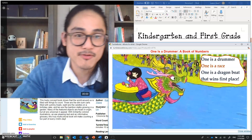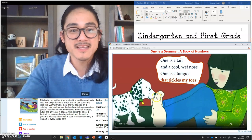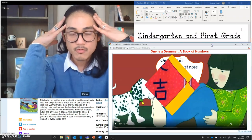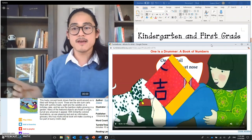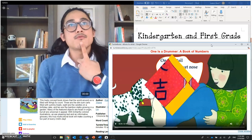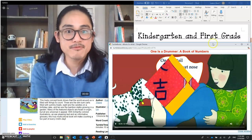One is a Drummer: A Book of Numbers, written by Roseanne Thong, illustrated by Grace Lin, published by Chronicle Books. One is a drummer, one is a race, one is a dragon boat that wins first place. One is a tail and a cool wet nose, one is a tongue that tickles my toes. What do we have one of? One nose! What else — one chin. I have one letter M back there, one giraffe, one panda. What one thing do you have around you? I'm sitting on one red chair right now.